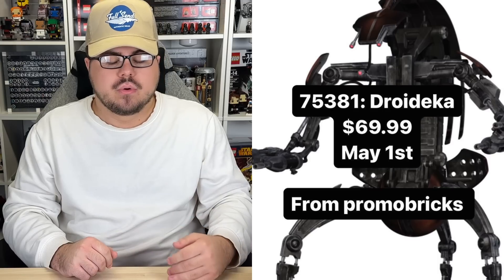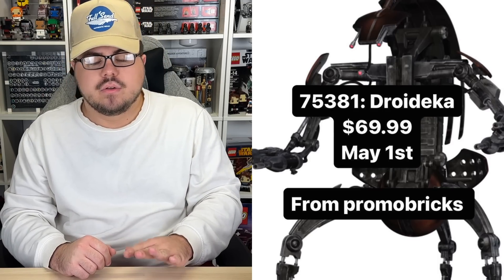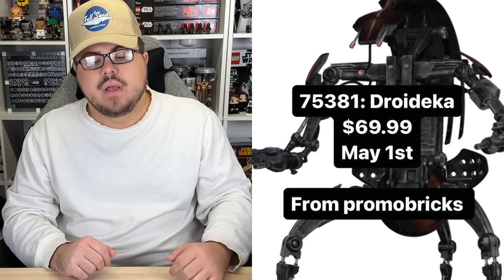Next up, 75381, the Droideka — 18-plus, $70. No piece count yet on that one. It's coming May 1st, 2024.